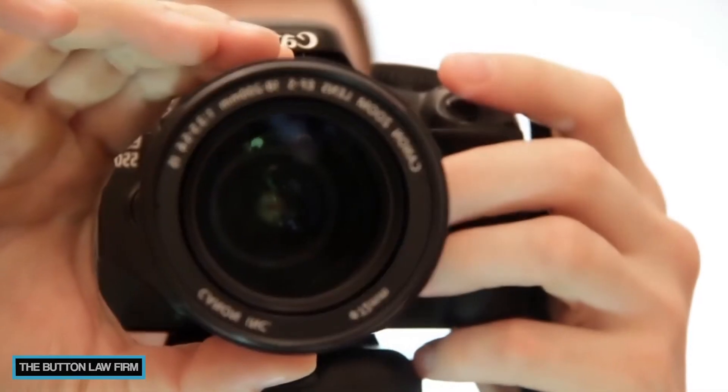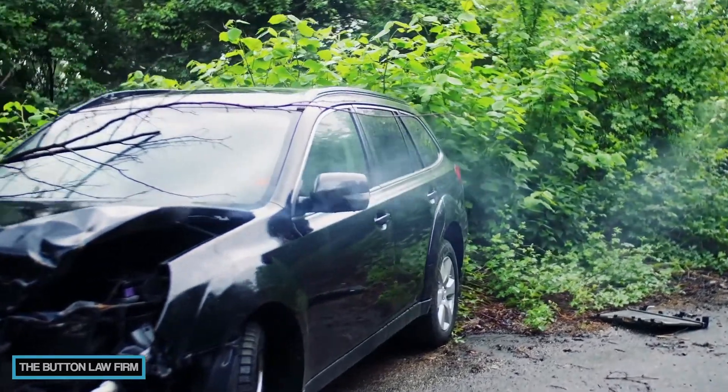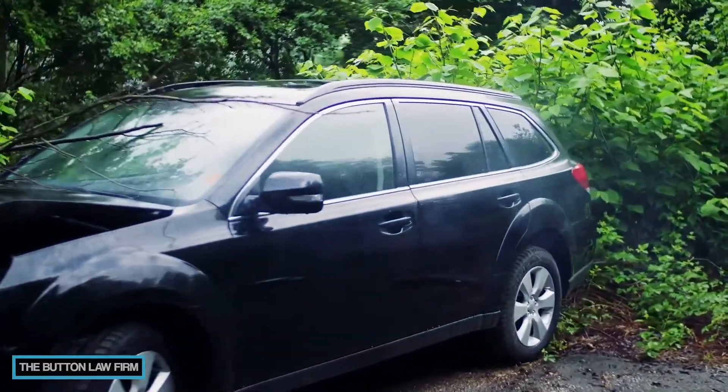For videos, if you can do it, you want to take a video all the way around your vehicle. The purpose of that is in case you miss something — you can pause it and take a screenshot.